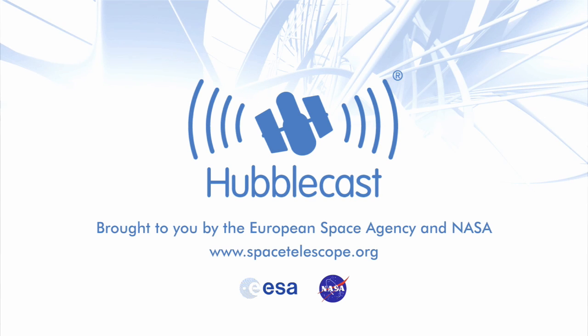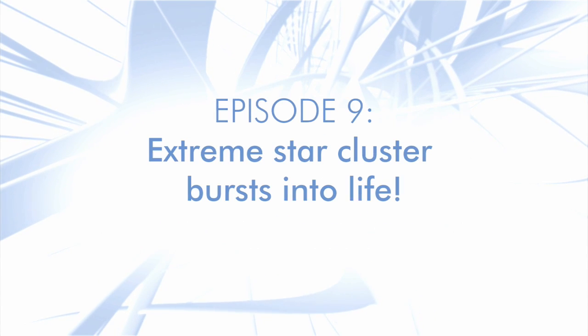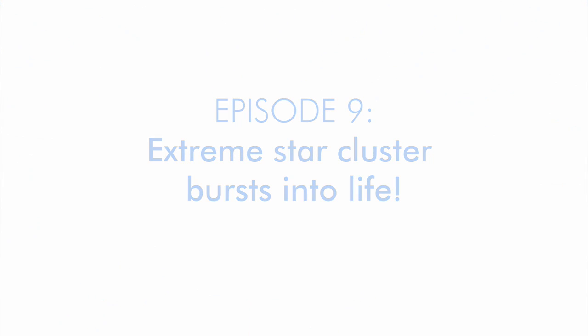This is the Hubblecast, news and images from the NASA ESA Hubble Space Telescope. Travelling through time and space with our host Dr J, a.k.a. Dr Joe Liske.